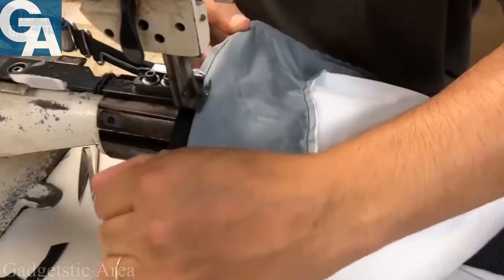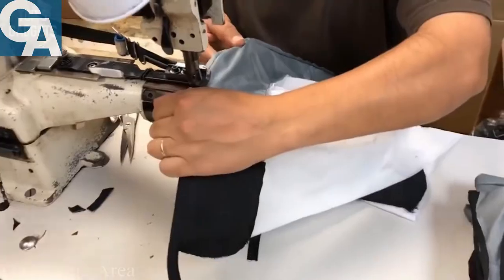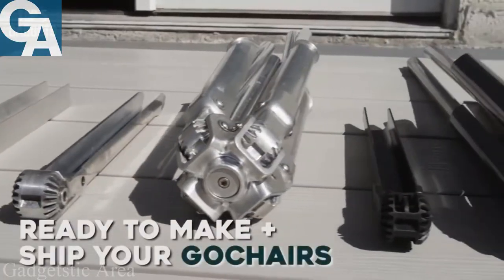Based in Santa Barbara, California, we have decades of manufacturing experience and are ready to make and ship your Go Chairs.